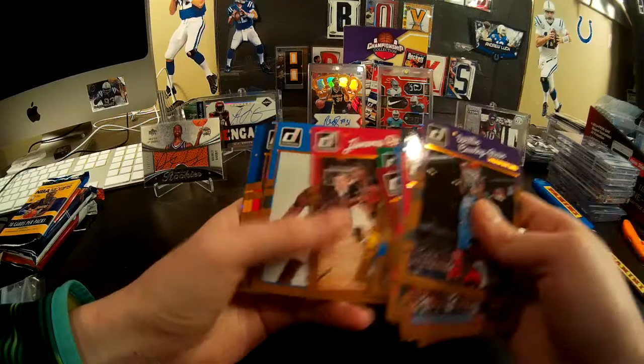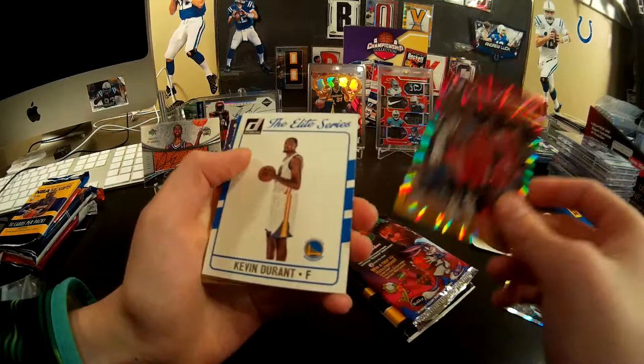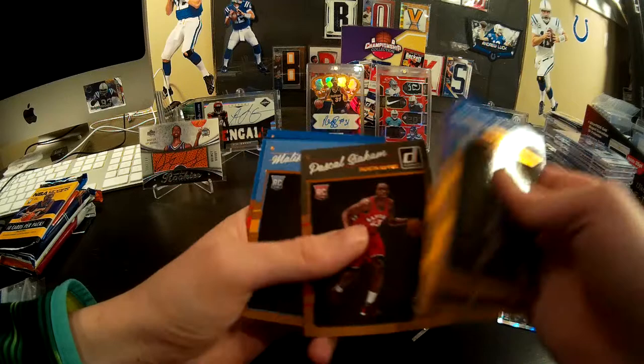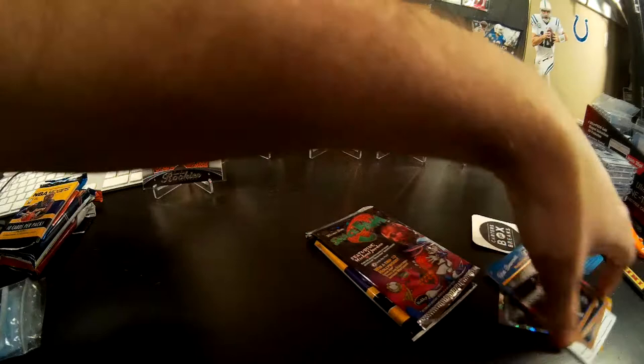Joel Embiid — a lot of base. There should at least be a couple, you would think. Patrick Beverly. Kevin Durant! Is that numbered? No number on that bad boy. Patrick McCaw. Jokic. Malik Beasley. Hey, there's a Sabonis! Buddy Hield. Oh, there's a good one in the back — Ben Simmons. That was not bad.